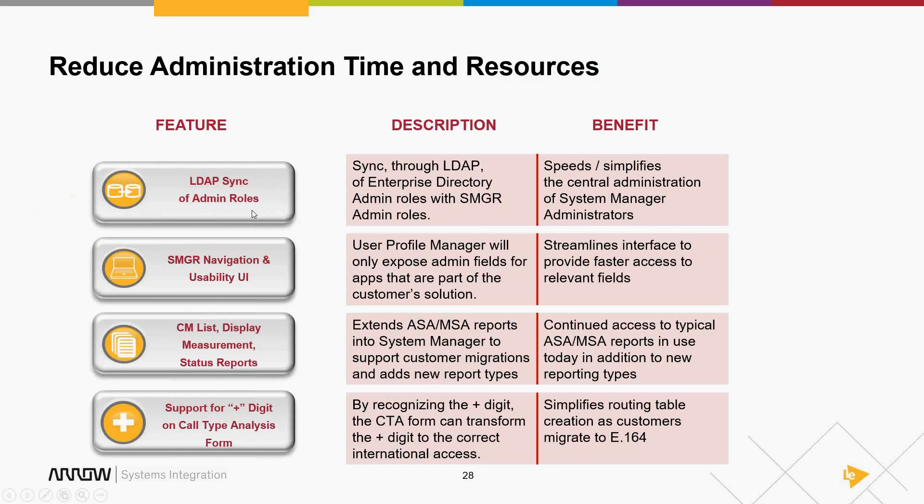Role automation is especially powerful if you're using granular administrator roles. Small companies typically give all administrators full admin rights, but large companies should be separating what administrators can and can't do. You can now automate that role assignment task through LDAP synchronization.